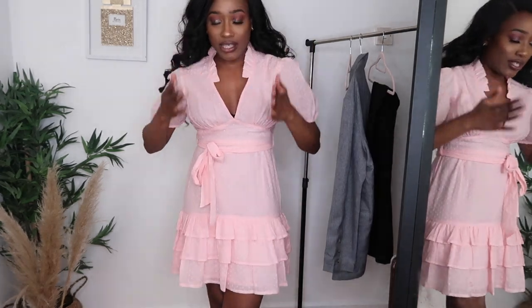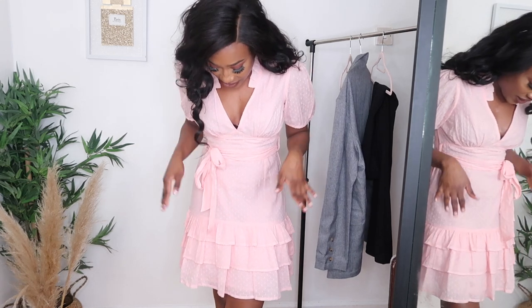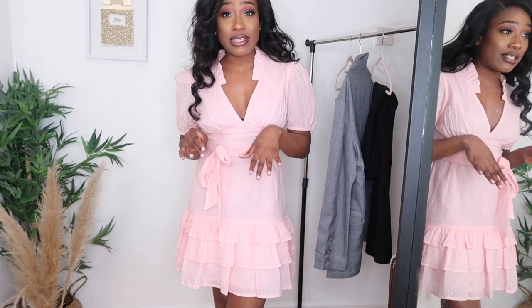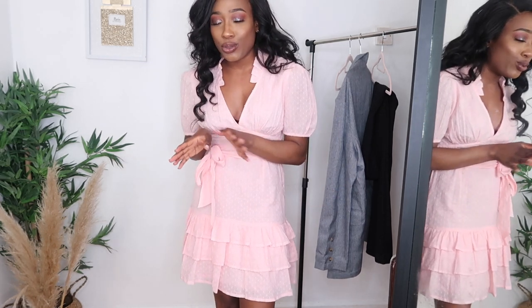The camera isn't really doing it justice — it's coming off quite peachy on camera but in real life it's this lovely baby pink color. One of the reasons I love dresses in the summertime is because it's so easy and simple. You don't have to think too hard — you just grab it and go. You can wear trainers with it, you can wear sandals. I love wearing sandals.